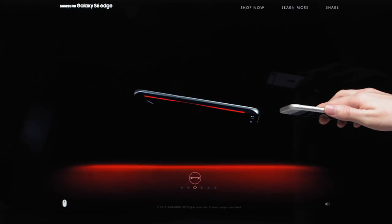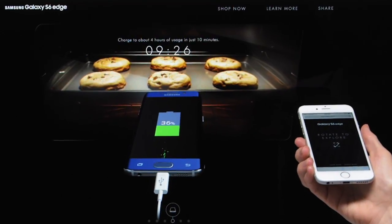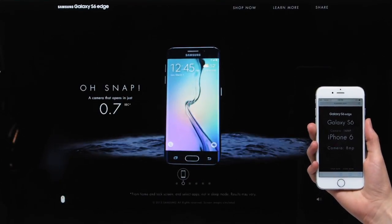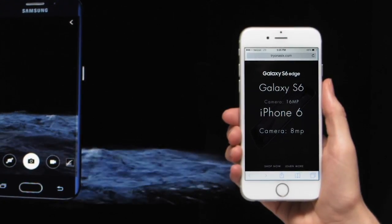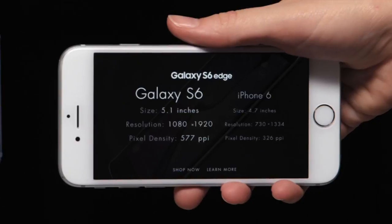When positioned in a way that showcased a certain feature or design element, spontaneous video demonstrations would explain that feature. For example, if you held your phone up in a picture-taking position, a demo showed you how quickly the camera on the Galaxy S6 could open — 0.07 seconds. It even knew what the exact phone was that you had in your hand, and during these demos would send alerts to your phone pointing at the areas where the Galaxy S6 may be superior.